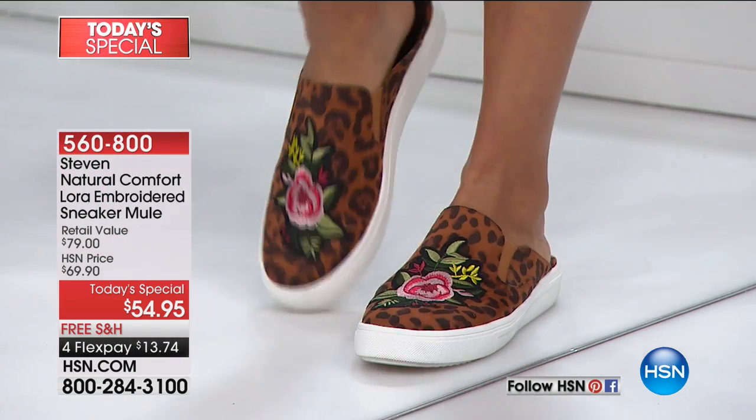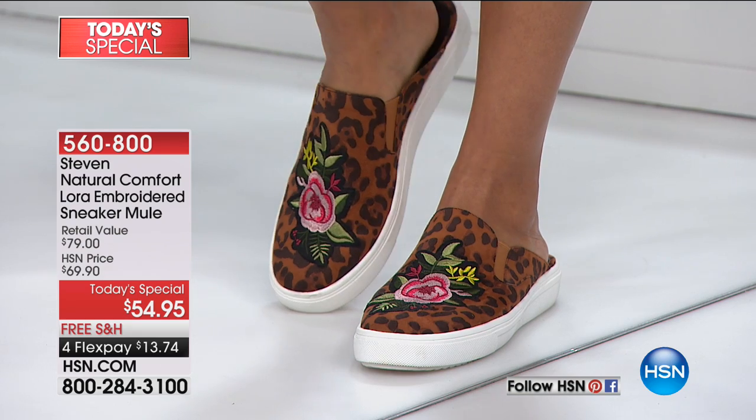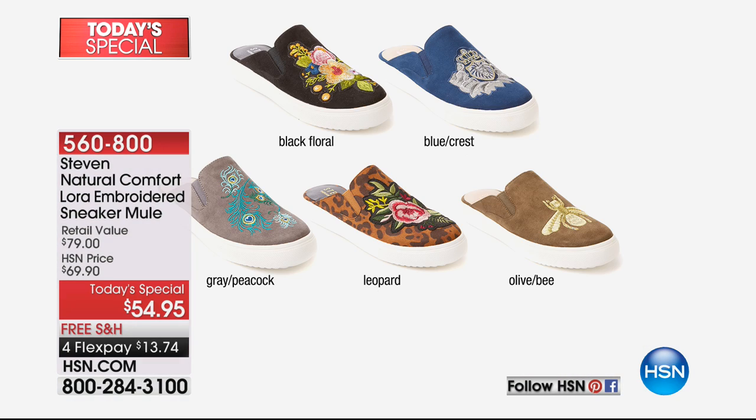We're talking about the hottest thing - the mule. If you love a mule, and don't we all, this is the cutest sneaker mule. Another trend is athleisure sneakers - every girl's adding them to their wardrobe. So this is a combo of that, and on top of that you have all of that beautiful embroidery. Kenya is wearing just one choice - there are several. People are ordering multiples of these all day. Black has a gorgeous embroidered floral, blue has an embroidered crest, gray has the peacock print, we have the leopard Kenya's wearing, and olive with the bee. The black floral is the number one seller.